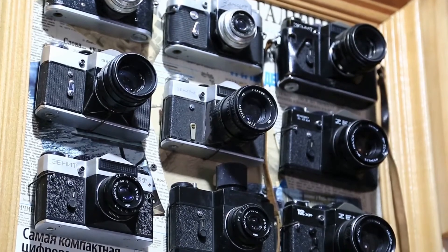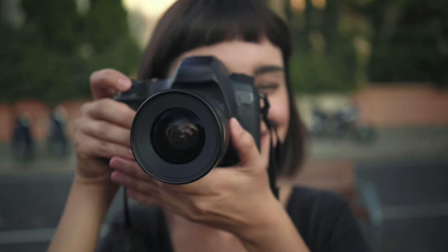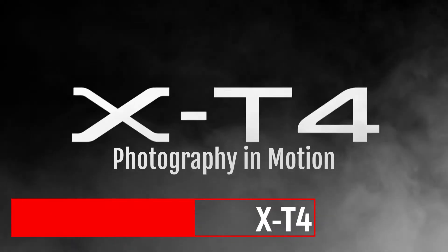Are you in the market for a new camera but totally confused because of so many options? Today we will take a look at 5 cameras that are best in their fields.